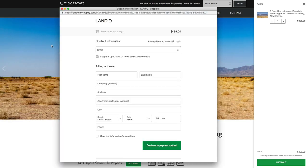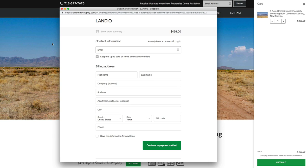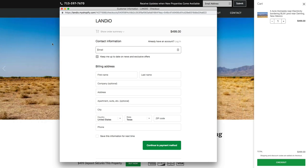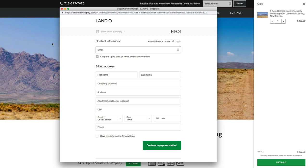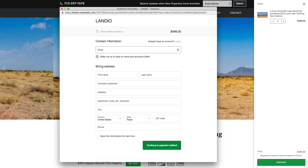Click Checkout and a window will appear where you can enter all your information and continue through the checkout process. Once completed, we'll receive an instant notification that your $499 deposit has been made. We'll then take the property off the market, send you a simple one-page purchase agreement, and arrange for the balance of payment.